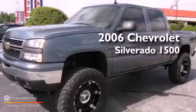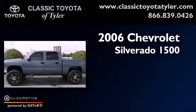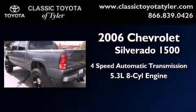This is a 2006 Chevrolet Silverado 1500. This truck has a 4-speed automatic transmission and a 5.3-liter V8.